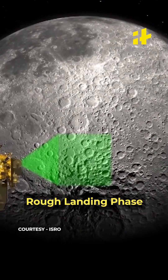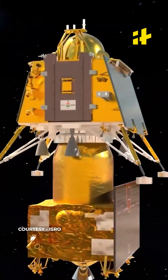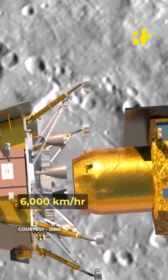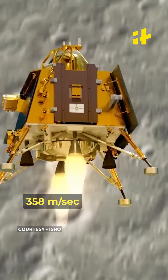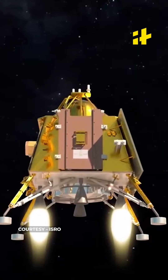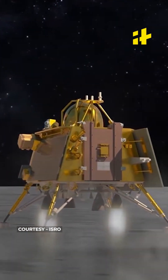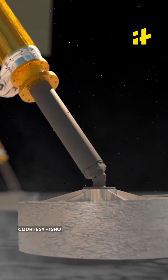Talking about the first phase, which is called the rough landing phase, here the velocity — both horizontal and vertical — and the altitude, which is around 30 kilometres, have to be brought down. The horizontal velocity of 6000 kilometres per hour has to be brought down to 358 meters per second, vertical velocity to almost 61 meters per second, and the altitude from 30 kilometres down to 7.42 kilometres. All this has to be done within 700 seconds.